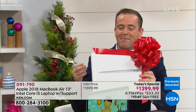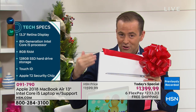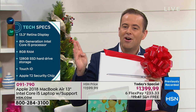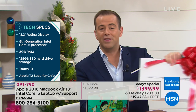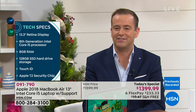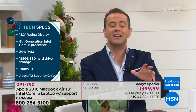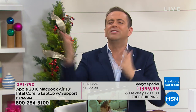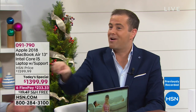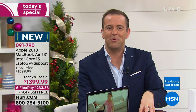When you talk about features, there's a lot going on. That 13-inch display is Retina — that's the newest version, the most vivid colors. It's the eighth generation Intel Core i5 processor inside, so it's lightning fast. We'll talk about the memory and solid-state storage. Touch ID is brilliant. I'm the worst with passwords — I'm always resetting them. With this, it's easy and simple with their new technology.